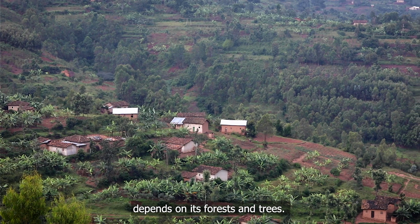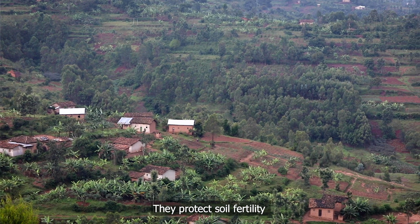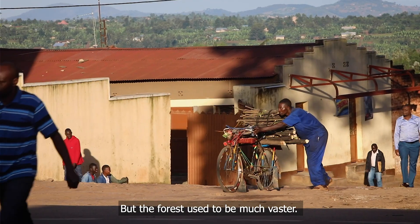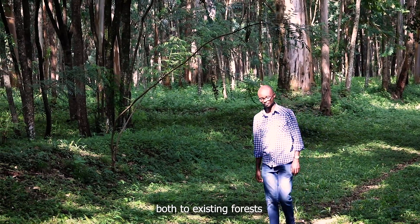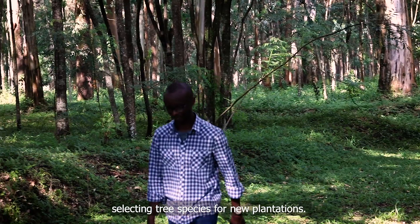Rwanda, the land of Thousand Hills, depends on its forests and trees. They protect soil fertility, preserve biodiversity, help to cope with climate change, and provide fuel for cooking. But the forest used to be much vaster. Deforestation and erosion are the major problems both to existing forests and for farmers and foresters selecting tree species for new plantations.